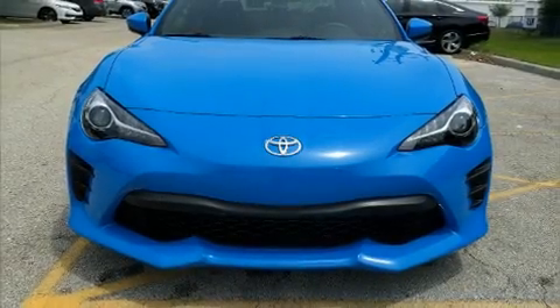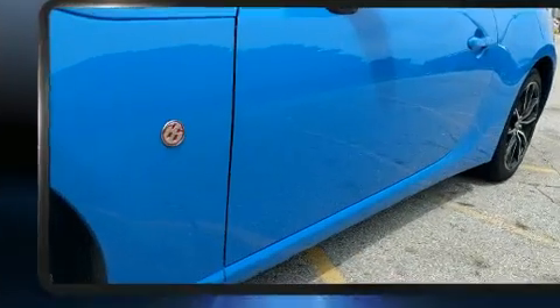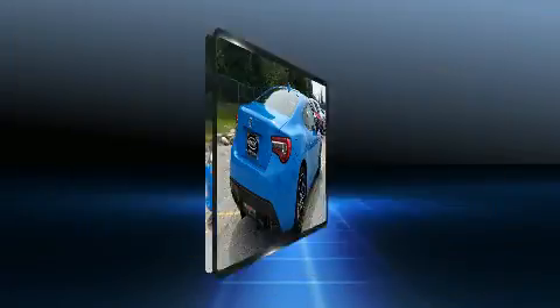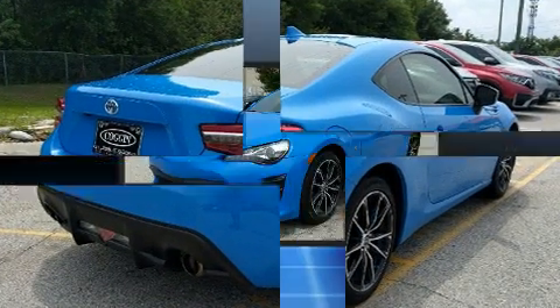Step into the 2019 Toyota 86. This two-door, four-passenger coupe still has less than 15,000 miles. Toyota made sure to keep road handling and sportiness at the top of its priority list. It features a standard transmission, rear-wheel drive, and a two-liter four-cylinder engine.